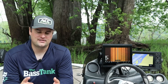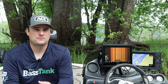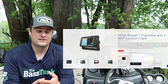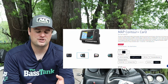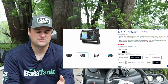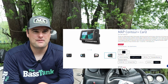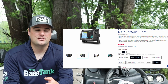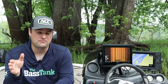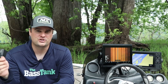The Lowrance Hook series will probably be your cheapest option on Craigslist or Facebook Marketplace. Make sure it says 'Triple Shot,' meaning it has side scan (Lowrance's term for side imaging), down scan, and 2D sonar. Not all of them have mapping — make sure it has a micro SD card slot so you can add a Navionics chip for mapping.